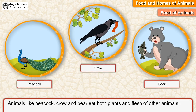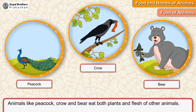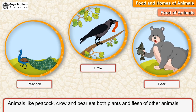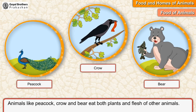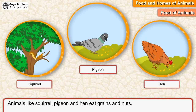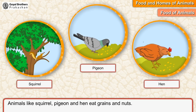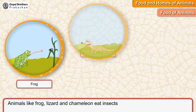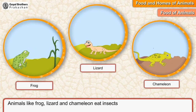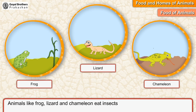Animals like peacock, crow, and bear eat both plants and flesh of other animals. Animals like squirrel, pigeon, and hen eat grains and nuts. Animals like frog, lizard, and chameleon eat insects.